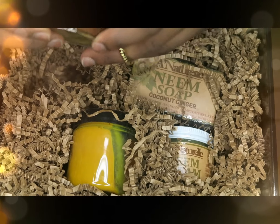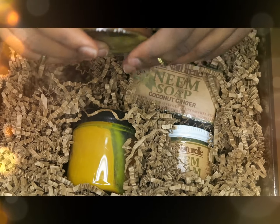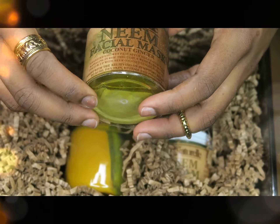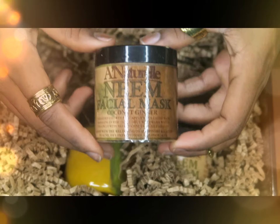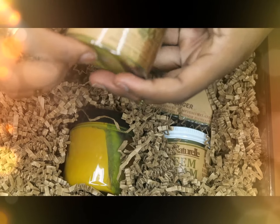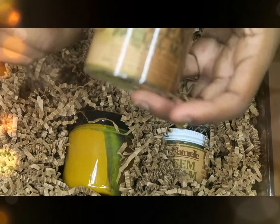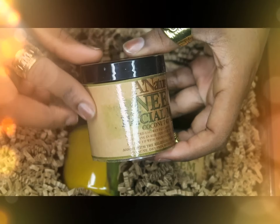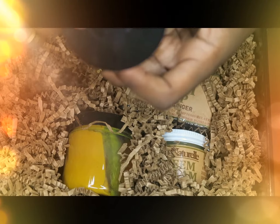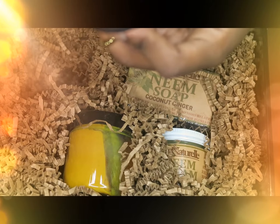These three came as a set and I believe all of it together was about $35. I got the A Naturales neem facial mask, coconut ginger one. I'm not sure if this is spillage or part of the packaging, but I can tell her label is recycled because of the color and texture. The ingredients are neem oil, coconut oil, neem powder, chickpea flour, essential oil, and natural plant fragrance of ginger coconut.